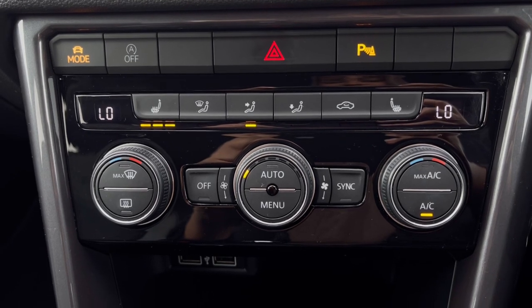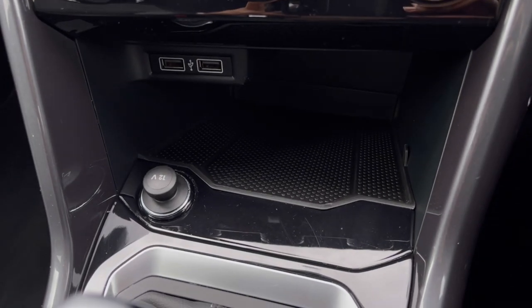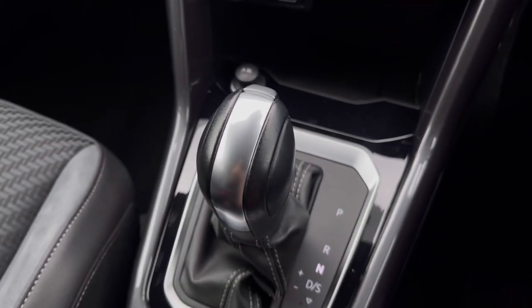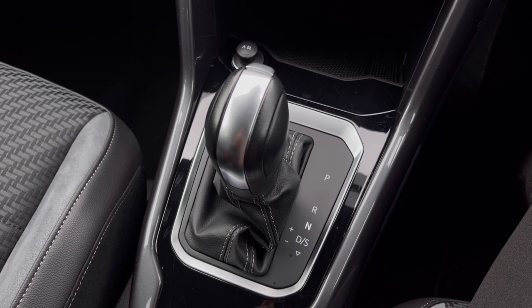Over to our climate controls, you'll notice we have many options available for you and your passengers, including front heated seats with three different levels of heating to choose from. Just below that we have even more storage space, and to finish off we have our seven-speed DSG gearbox right in the centre.